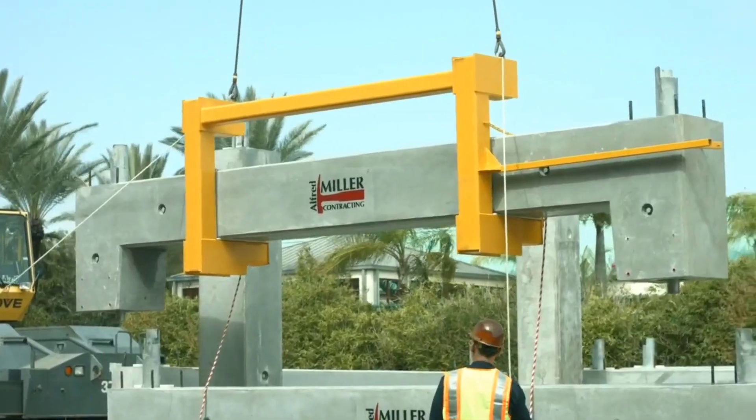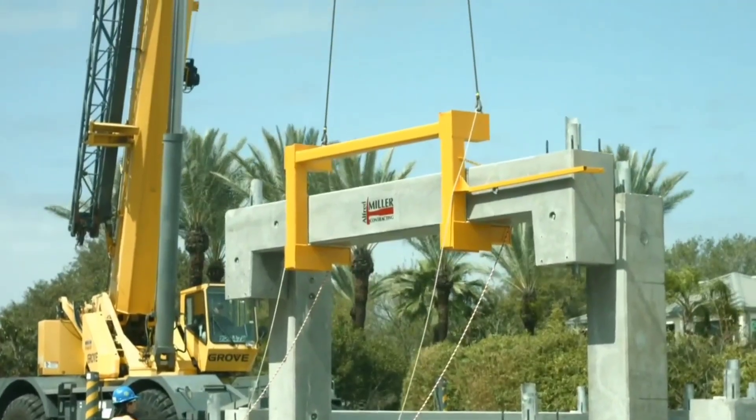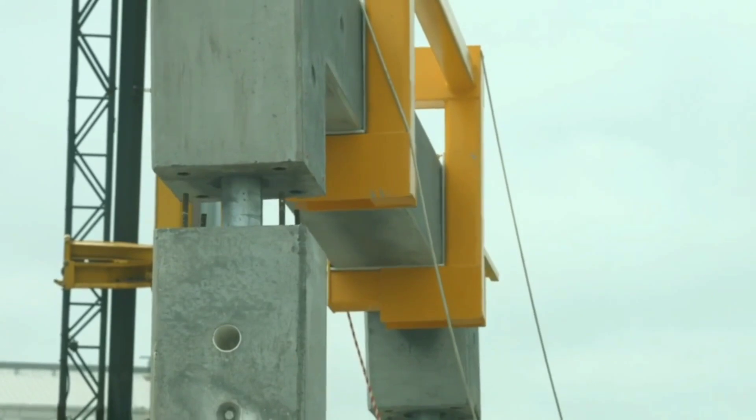Let's take a look at some creative solutions reminiscent of LEGO toys. In fact, one of the promotional videos is even called Concrete LEGO.